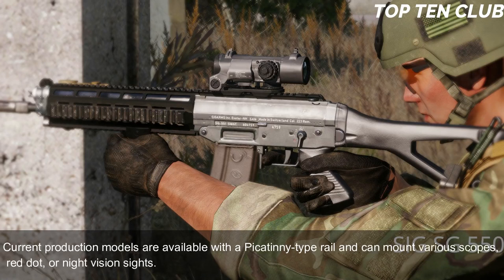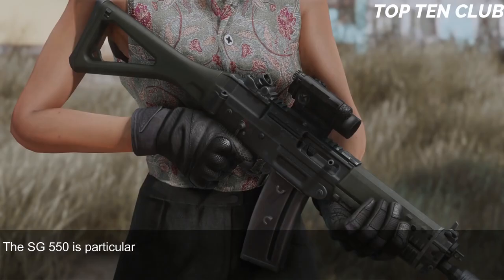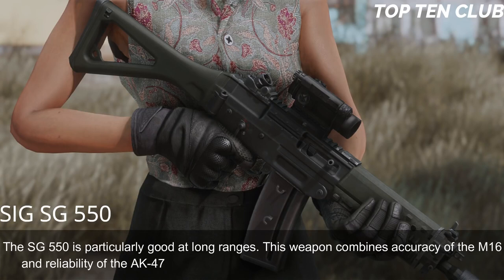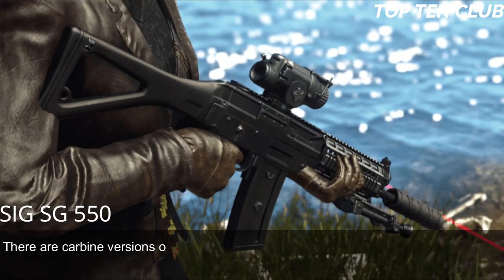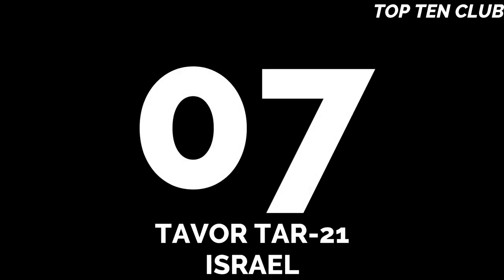Current production models are available with a Picatinny-type rail and can mount various scopes, red dot, or night vision sights. This weapon proved to be accurate and reliable as a Swiss watch. The SG 550 is particularly good at long ranges, combining the accuracy of the M16 with the reliability of the AK-47. It handles well and is very controllable during full-auto fire. There are also carbine versions for close-quarter battles and even a designated marksman rifle variant.